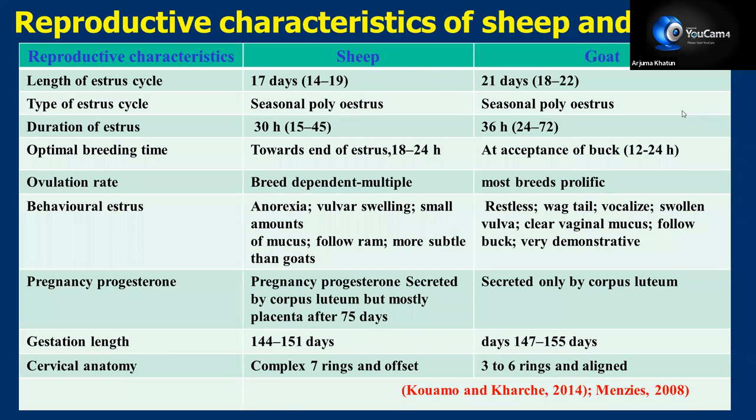Duration of estrus is 30 hours in sheep and 36 hours in goat. Optimal breeding time for both animals is towards the end of estrus. Goats are the most prolific breeders, but sheep also are multiple ovulators. Behavioral estrus is predominant in goats, but sheep also show some typical symptoms like anorexia, vulvar swelling, small amounts of mucus, and following the ram during heat. In goats, they are very demonstrative — becoming restless, wagging of tail, vocalization, swollen vulva, clear vaginal mucus, and following the buck during estrus.